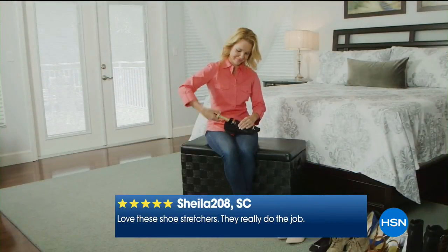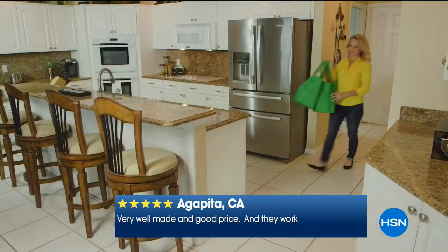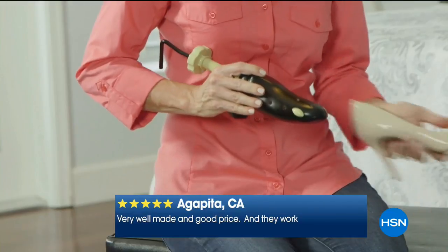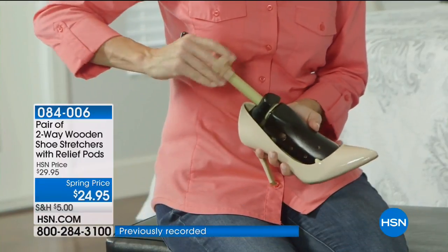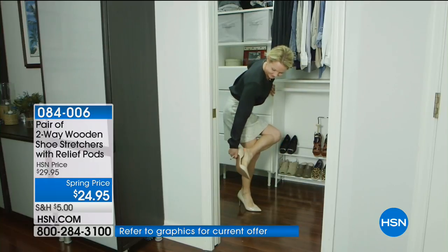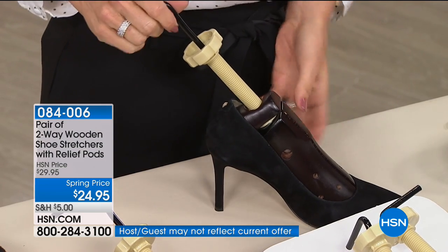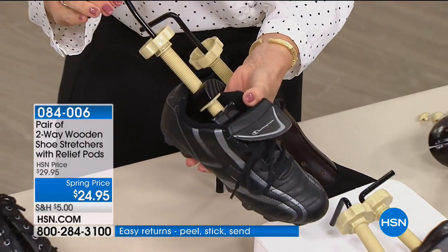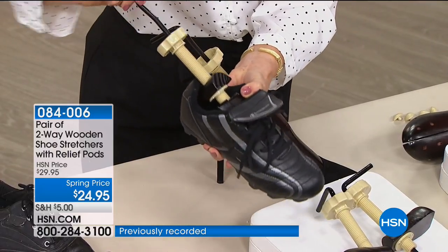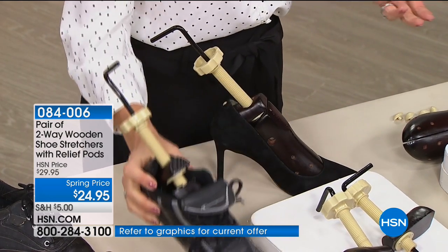Let's quickly go through sizing. Women's sizes five through eight — which is also the same as a kid's size three — women's nine through eleven, and men's sizes nine through fourteen. So even if you have larger feet, we all need a little customization. What about kids? They're always growing, and maybe you have holiday shoes or athletic shoes. Just turn the little crank and you get a little bit more, enough to get them through that last game or that holiday.